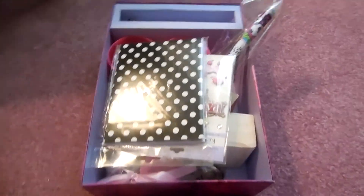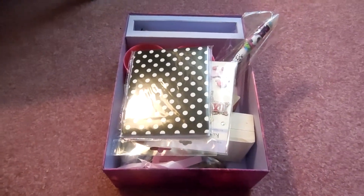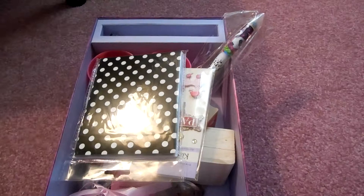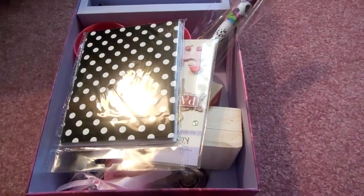Hey everyone, so today I'm doing a Joann craft store haul. I went there yesterday with one of my good friends and we had such a good time shopping. So I'm just going to get started.